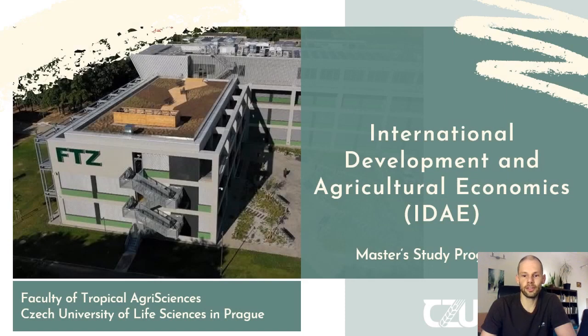Hello, my name is Stefan and I would like to give you a brief introduction to the International Development and Agricultural Economics Master Study Program, which is being taught at the Faculty of Tropical Agri-Sciences in the Czech University of Life Sciences in Prague. I graduated from this study program in 2019 and currently I am working on my PhD in the same faculty and in a similar field of expertise.